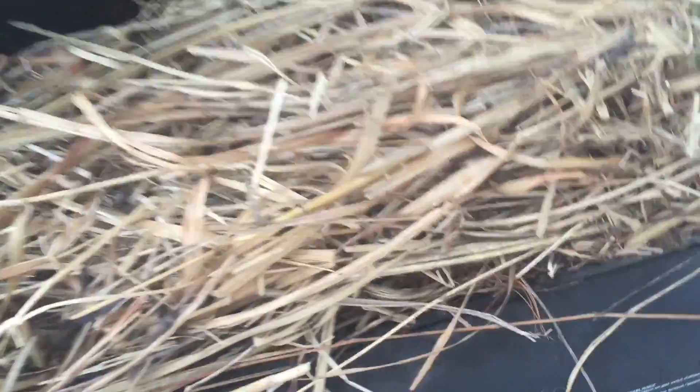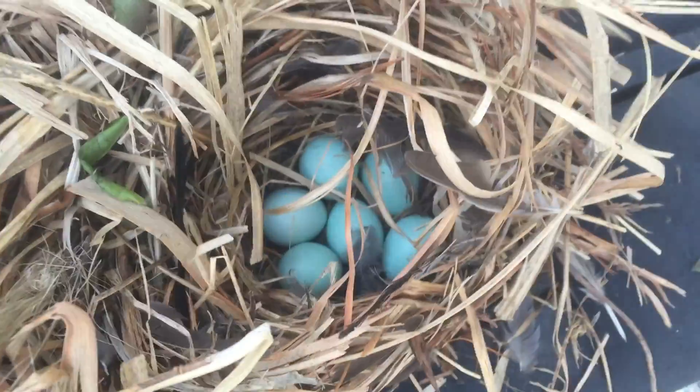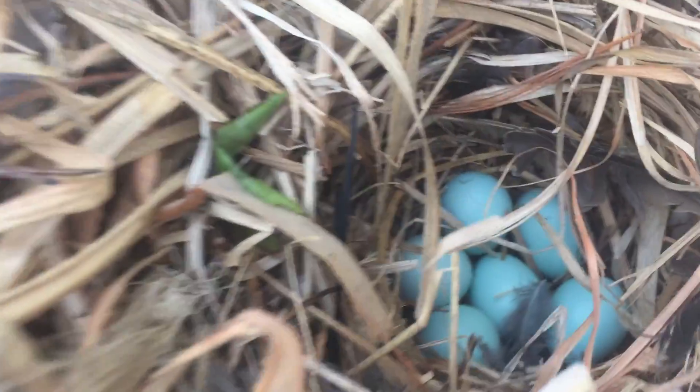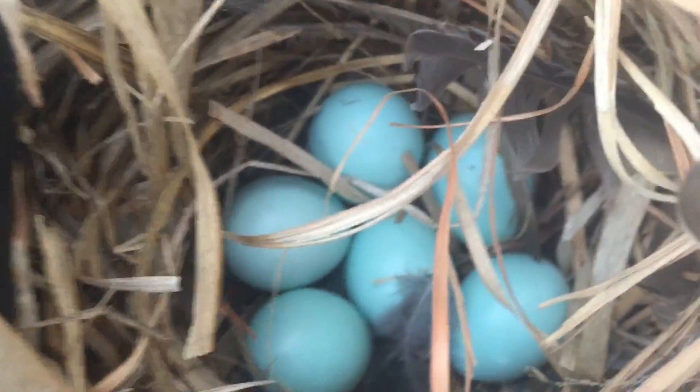There's a bird's nest! One, two, three, four, five, six baby birds, and there are feathers everywhere. What in the world is happening? And also four blue eggs — no idea how. I hope I don't squish the little babies.